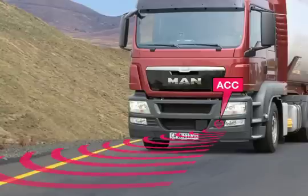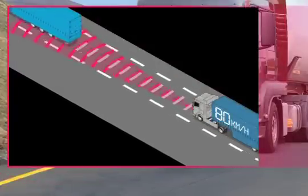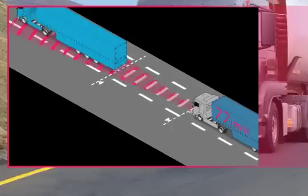The ACC system maintains a continuous safety distance between the truck and the vehicle in front of it. To achieve this, the system uses engine control, sustained action braking, and the service brake as required.